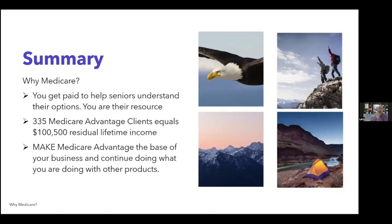Summary — why Medicare? You get paid to help seniors understand their options. You are their resource. 335 Medicare Advantage clients equals $100,500 in residual lifetime income.